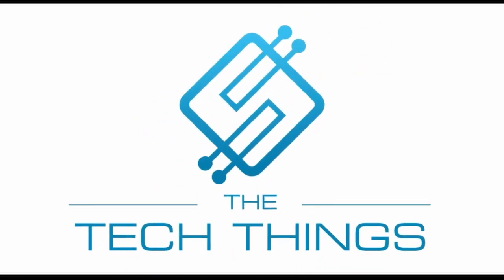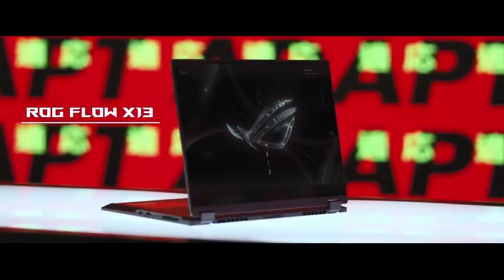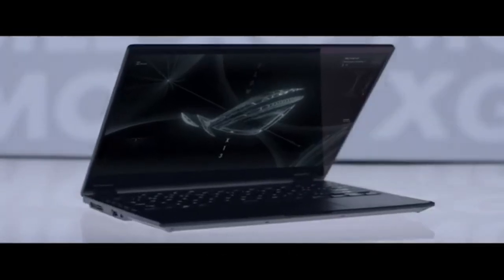Hey guys, welcome back to another episode of Tech Things. It's been a while. I'm sure you've all missed me and I can't blame you — I am pretty amazing. Today we're gonna be looking at another video and reacting to it. This is one coming out of CES about a product that I'm personally super excited about: the ROG Flow X13. So I don't want to waste any of your time. Let's just get right into it.